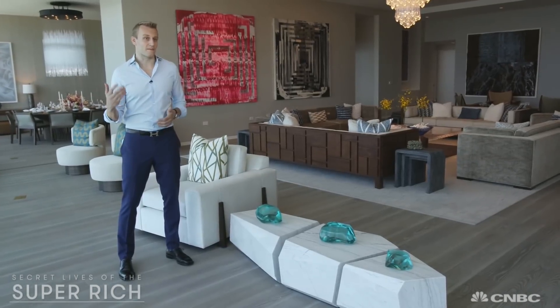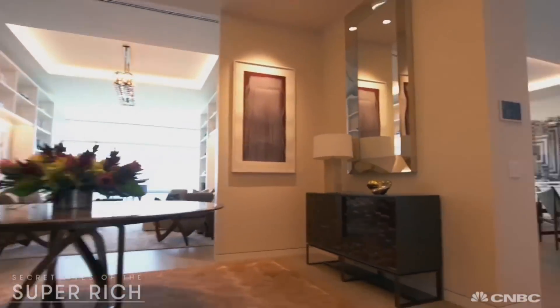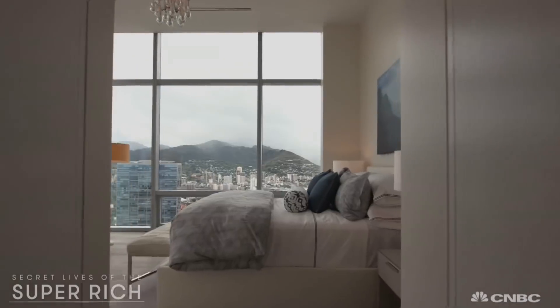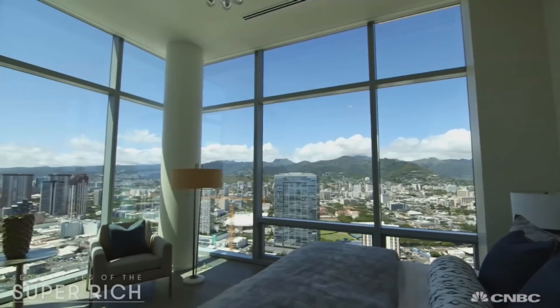It's 360 degrees — you see the mountains, you see the ocean. And on the inside, there's plenty more to see. The 10,000 square foot apartment includes three bedrooms, each with views that rival picture-perfect postcards.